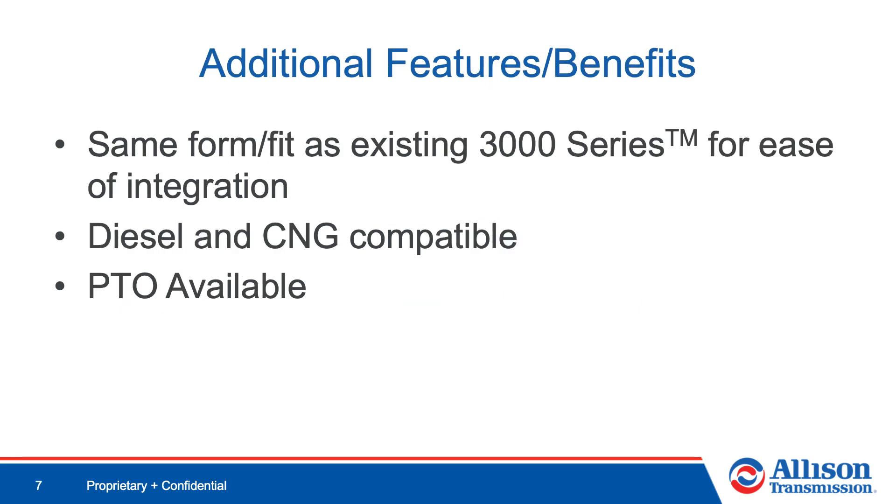Finally, the 3414 RHS has a few more benefits that are important to highlight. First, the 3414 has the same form and fit as the existing 3000 series transmission, making integration extremely easy. It also is compatible with both diesel and CNG engines, allowing fleets to maintain the fuel they prefer. Lastly, the 3414 is available with a PTO, giving customers operational flexibility.